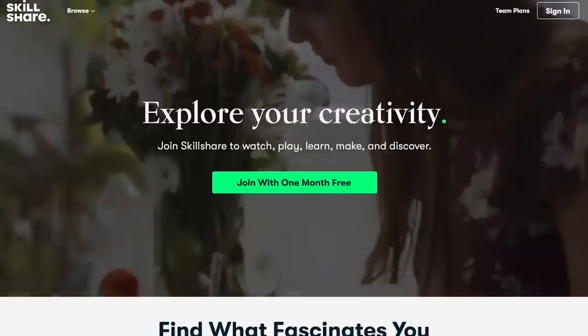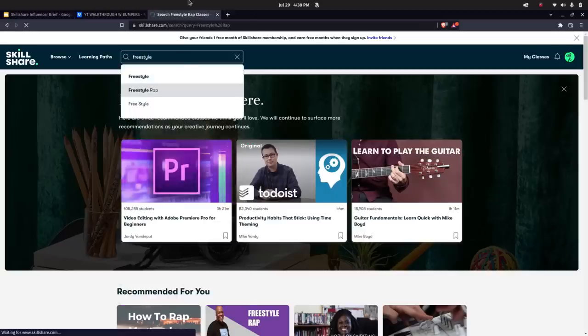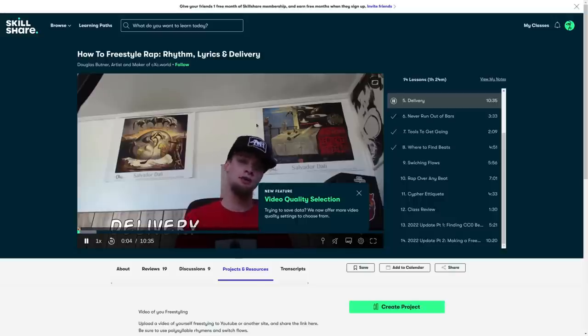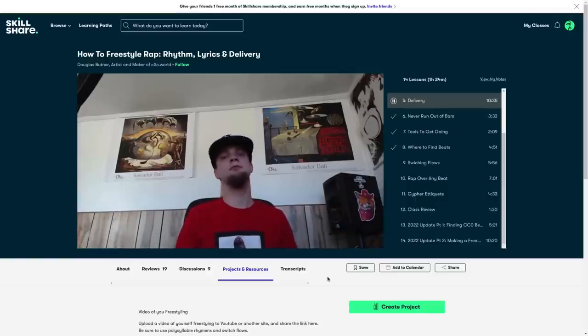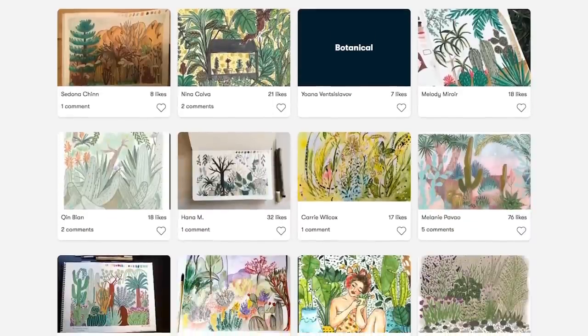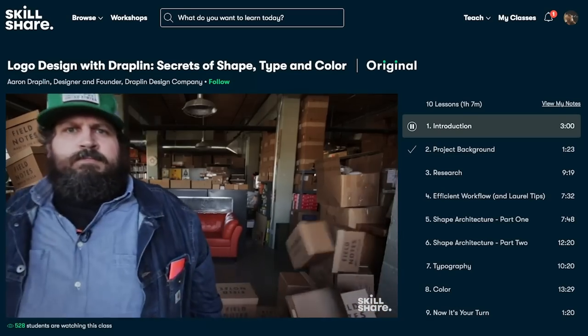Before we continue with the tour, I'd like to take a moment to thank this video's sponsor, Skillshare. Skillshare is an online learning community with thousands of inspiring classes for anyone who loves learning and wants to explore their creativity and learn new skills. I started with Douglas Butner's series on how to freestyle rap — rhythm, lyrics, and delivery. I found that learning freestyle rap word games and the pressure of a rhythmic cadence really enriched my on-the-fly world-building. I learned techniques to rapidly recall evocative words to describe dungeons for my friends' D&D adventures. The first 1,000 people to use the link in the description will get a one-month free trial of Skillshare. Thanks Skillshare for sponsoring this video, and now back to the Manor House tour.